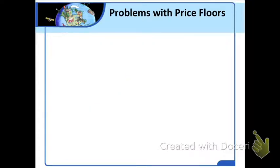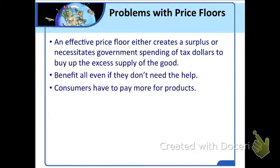As you might have guessed, there are some problems with price floors. Price floors are created with good intentions, but they have significant downsides. An effective price floor either creates a surplus or necessitates government spending of tax dollars to buy up the excess supply. Also, price support programs benefit all farmers who produce the supported product — even if they are wealthy and don't need help. At the same time, consumers, including many low-income families, have to pay more for products like milk, peanut butter, and sugar. Some of the farmers helped by price floors are better off than the average consumer who buys their products. For all these reasons, economists generally do not favor price floors as a way to help farmers.